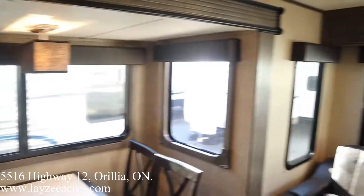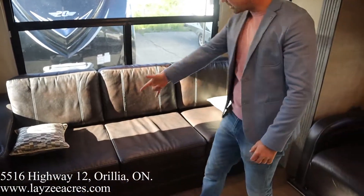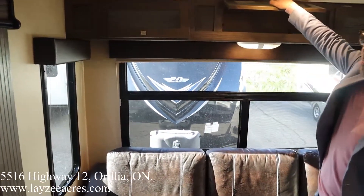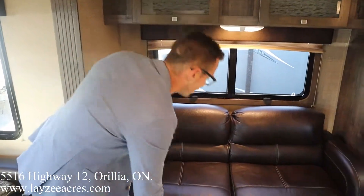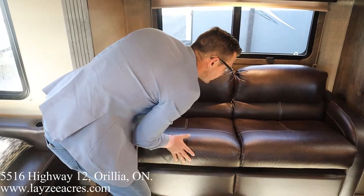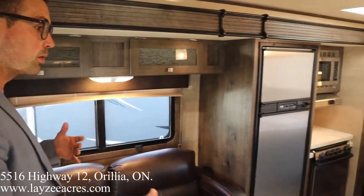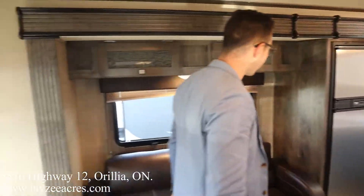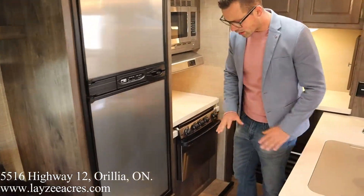Further back we've got a tri-fold sofa — it's these two cushions that fold out — with windows behind it and storage above. Further over we have a secondary jackknife-style couch where a smaller person can sleep, with storage above that. One of the great things about this floor plan is windows on all three sides — door side, back, and off-door side. Six cubic-foot gas/electric fridge, solid surface countertops throughout.